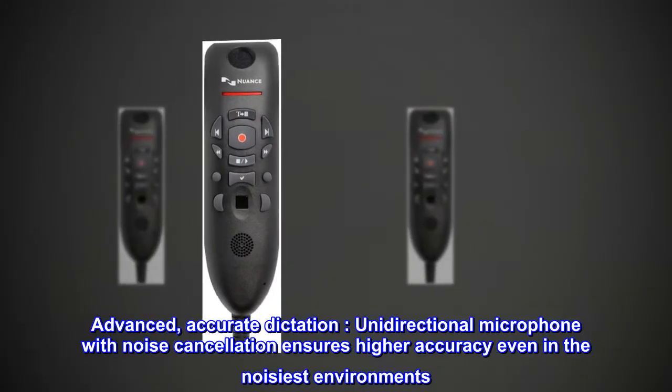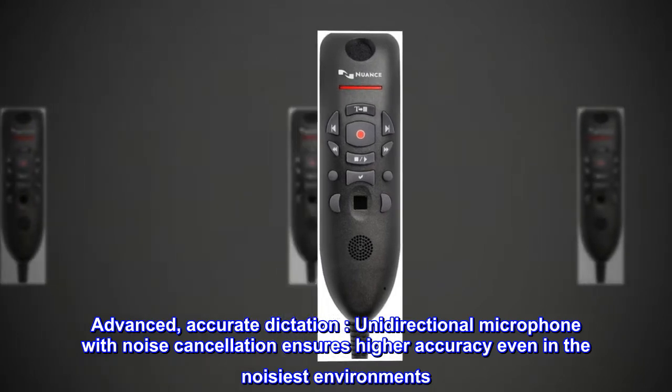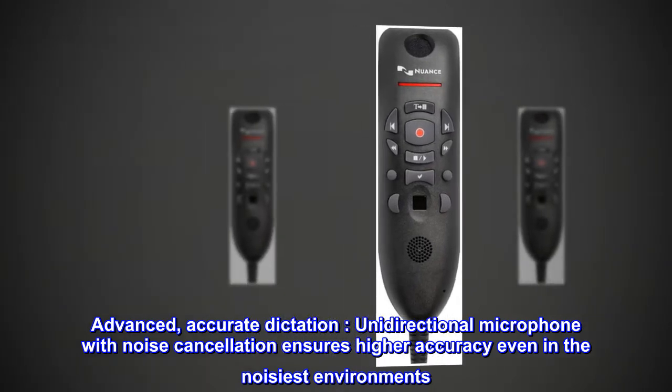Advanced, accurate dictation. Unidirectional microphone with noise cancellation ensures higher accuracy even in the noisiest environments.